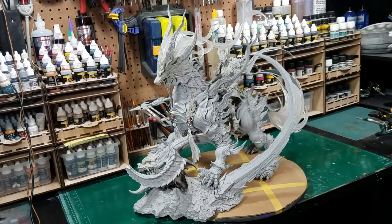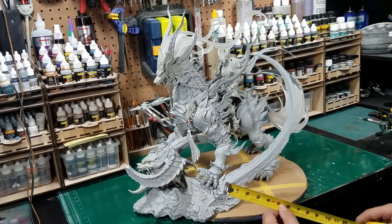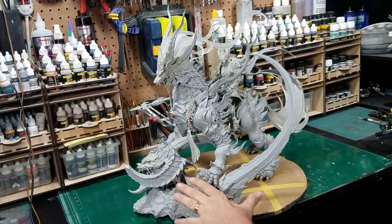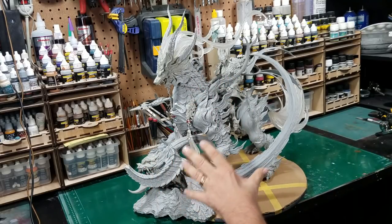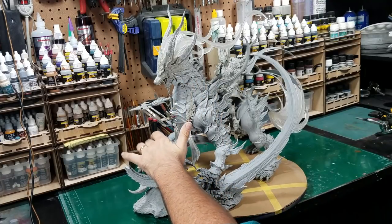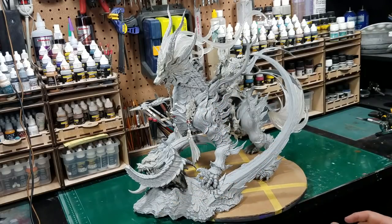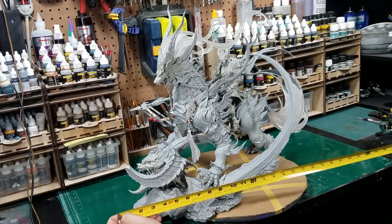The kit is 105 pieces all together, which seems like a lot, especially if you're a figure builder. But since I come from a Gundam background, 105 pieces is nothing — that's like a fourth or fifth of a kit. Going from the front of the base to the back of his tail, we're right at about 26 inches deep. Now for the height, from the base of the turntable to the top of his horns, that is right at 17 and a half, maybe 18 inches.